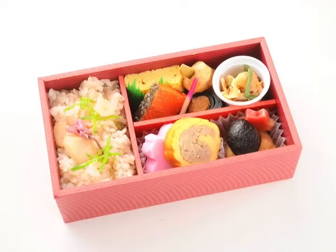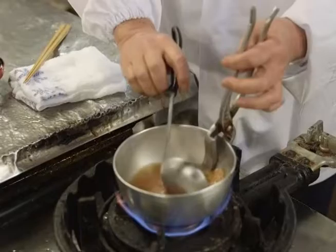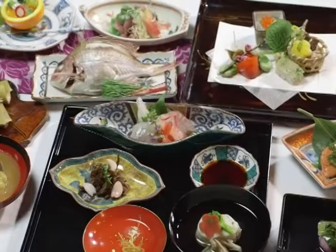The box lunch provided for Shinkansen grand class passengers is made here. It's a traditional ryotei restaurant that dates back 180 years, when it supplied the table of Kanazawa's feudal lord. The cuisine is made with locally sourced ingredients from Hokuriku's mountains and sea.